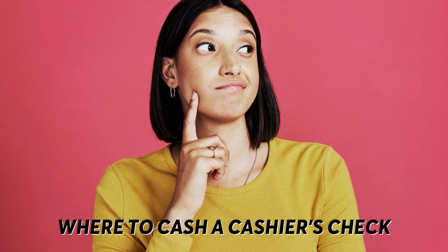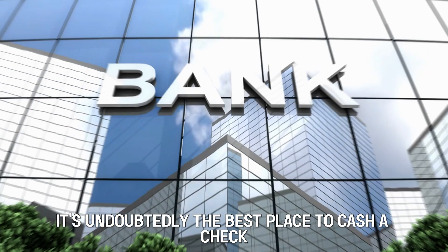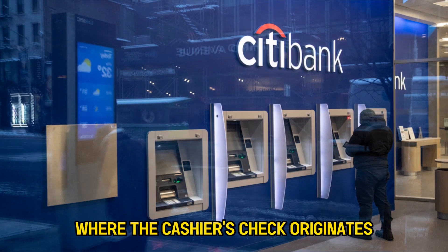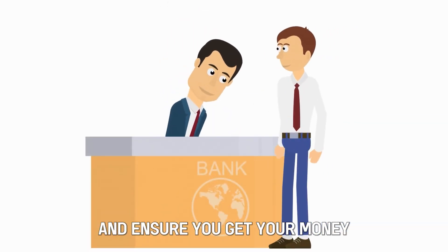Where to cash a cashier's check? The first place is at the bank that issued the check. It's undoubtedly the best place to cash a check. The financial institution where the cashier's check originates can swiftly cash the check without setbacks and ensure you get your money.